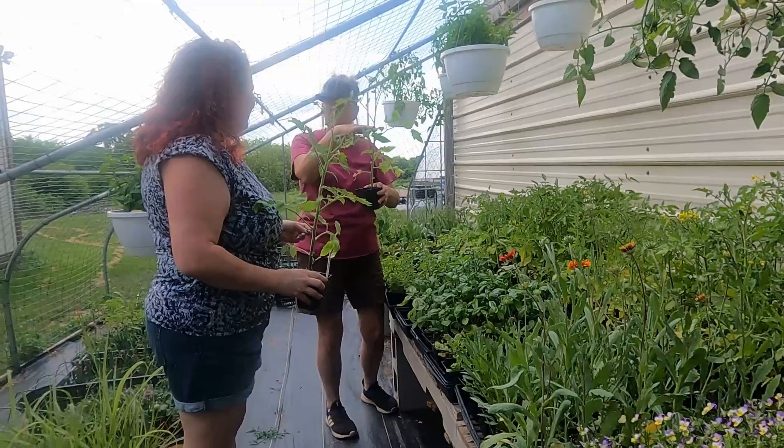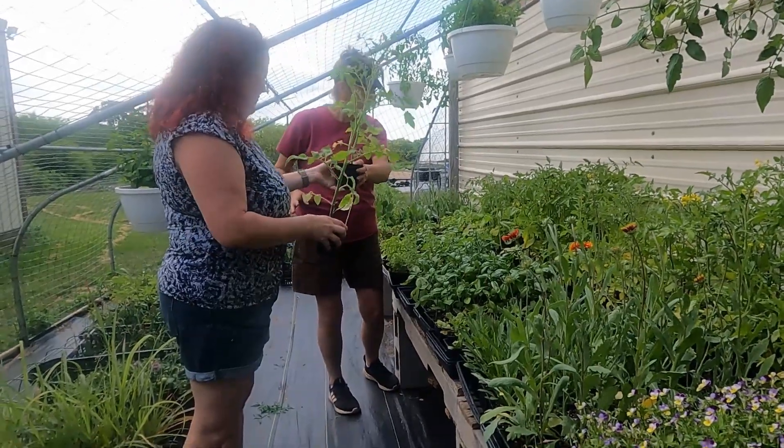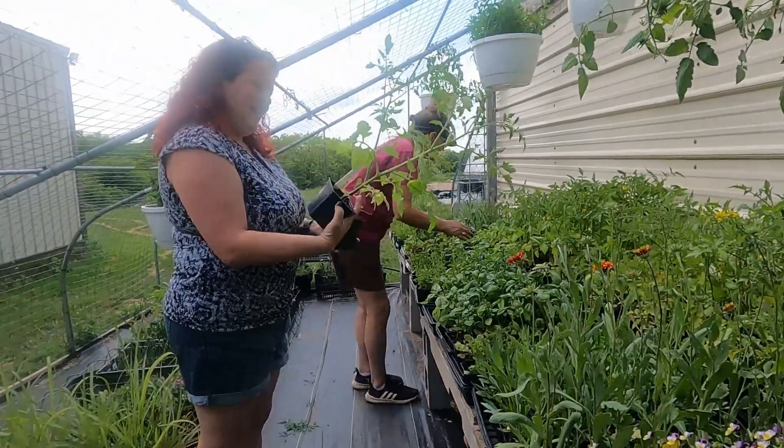Do you guys do the thing where you take off the leaves and you plant them up to there? I don't need to explain that to you.